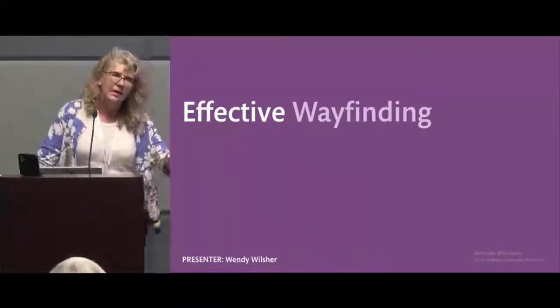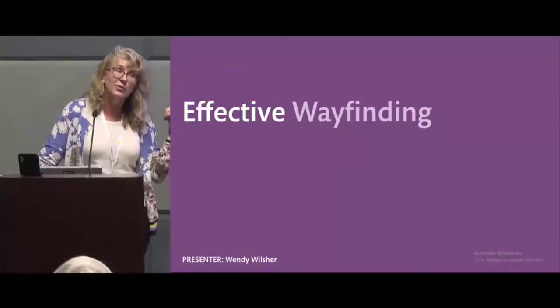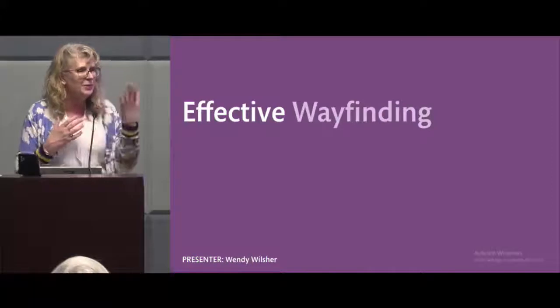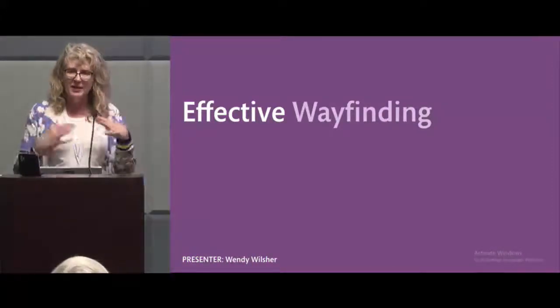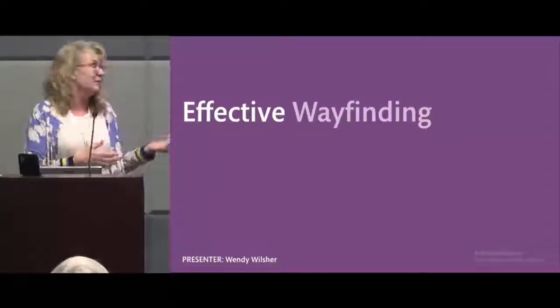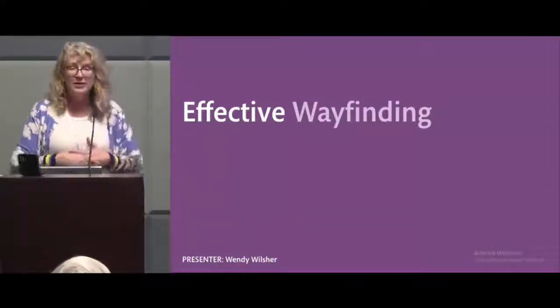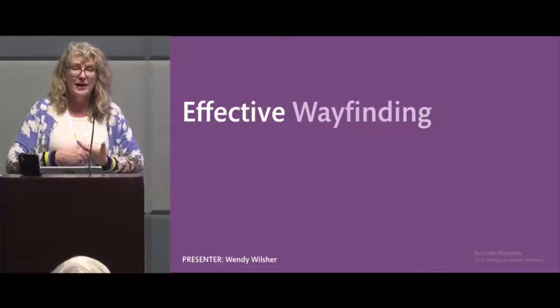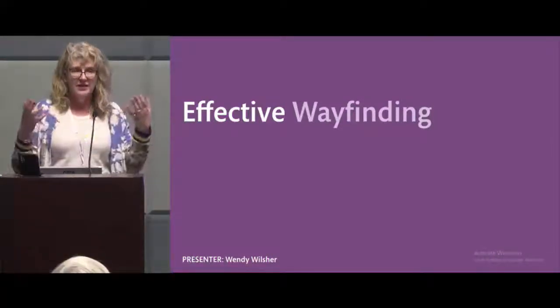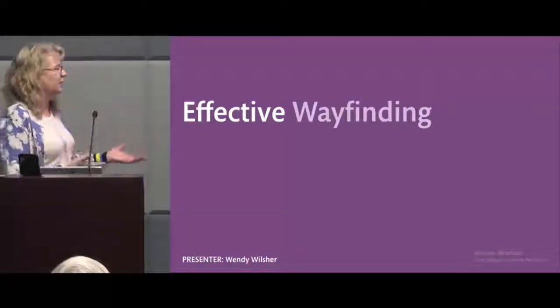I knew that I did not know enough to do a comprehensive plan for this large structure. My staff would say 'we could just put up a sign,' but as you saw, that doesn't really work. We were lucky to work with Lori Ayers on our automated materials handling process, and she gave us a reference to Wendy Wiltshire, who came in as our consultant and worked with us on a plan for our building.